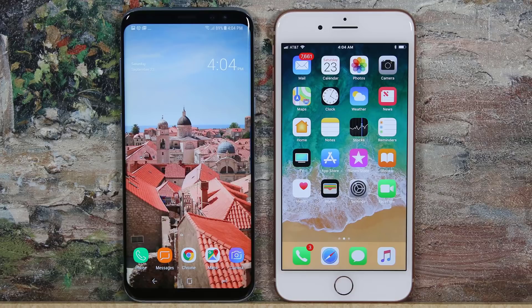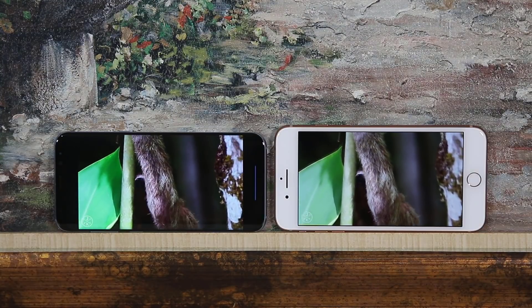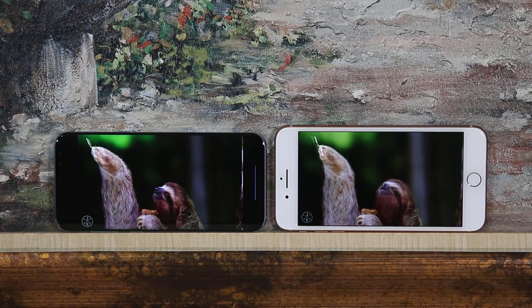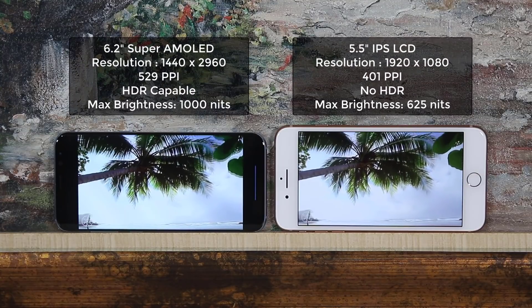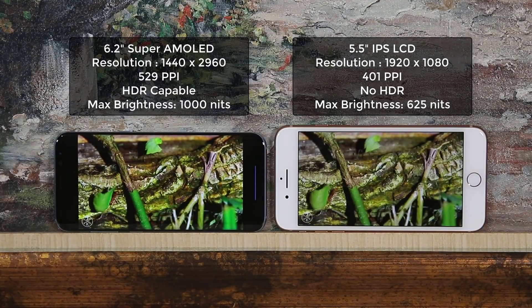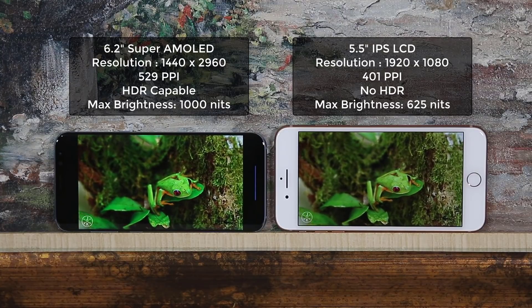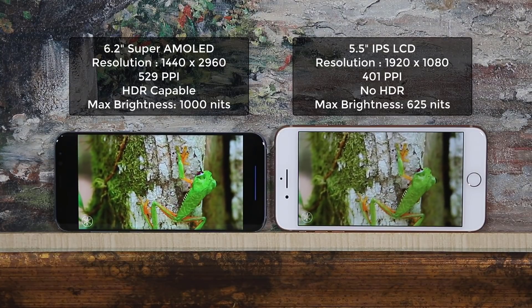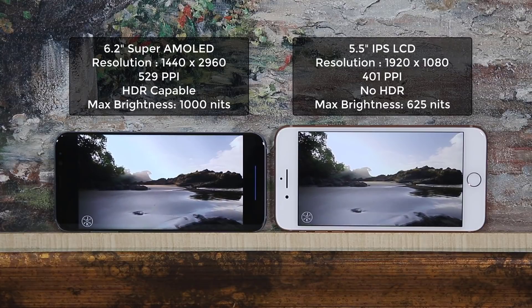This brings me to the display. Both displays are stunning and have received great reviews from experts at DisplayMate. However, the S8 Plus has some clear advantages. The S8 Plus has a large and tall 6.2-inch display with Quad HD Plus resolution and 529 pixels per inch, and a screen-to-body ratio of approximately 85%. The iPhone 8 Plus has a 5.5-inch display with Full HD resolution and 401 pixels per inch, with a screen-to-body ratio of approximately 67%.